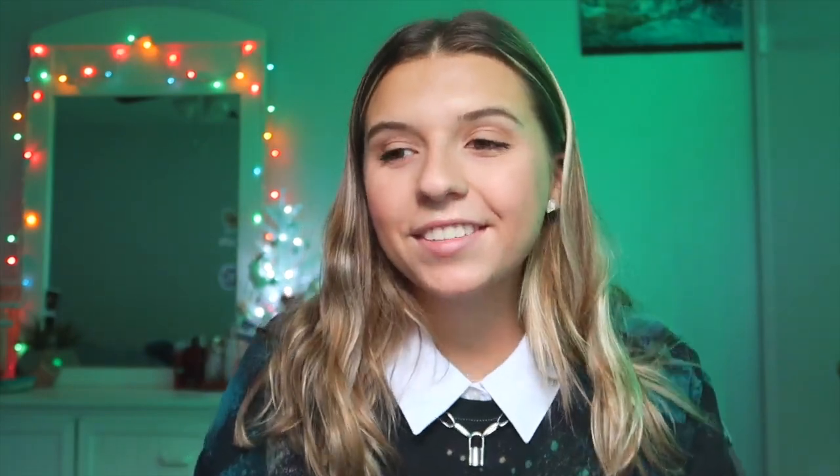Moving on to the 'both' category — for both teenage girls and boys. First is a moon lamp. I also really want one but I have no room to put it. Next is a charging station — some can hold your Apple Watch, iPad, tablet, and phone, which is pretty cool. Next is a windbreaker jacket. I feel like those are so cute, especially the Nike ones — you can get the color block one, super dope and trendy.